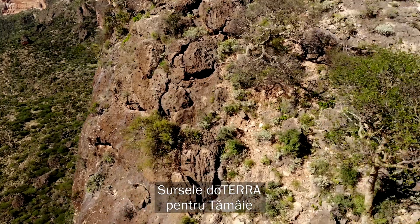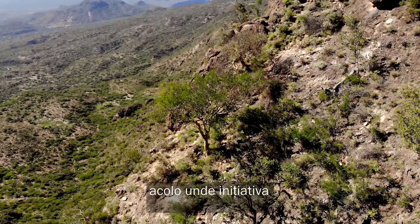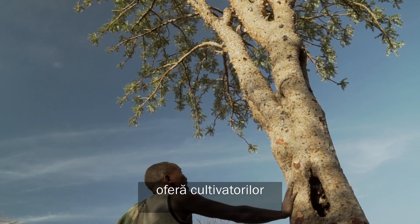doTERRA sources its frankincense from the Sanag region of Somaliland, where its co-impact sourcing initiative provides harvesters with fair wages and on-time payments.